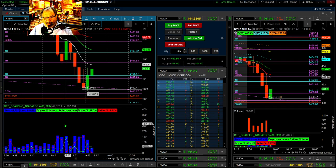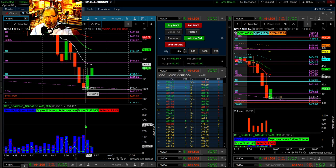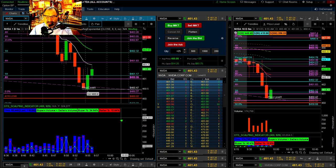And now with the advent of this new scalping indicator that I'm probably not acting as excited as I should — because it's really, really exciting. I'm still befuddled at how well it works.